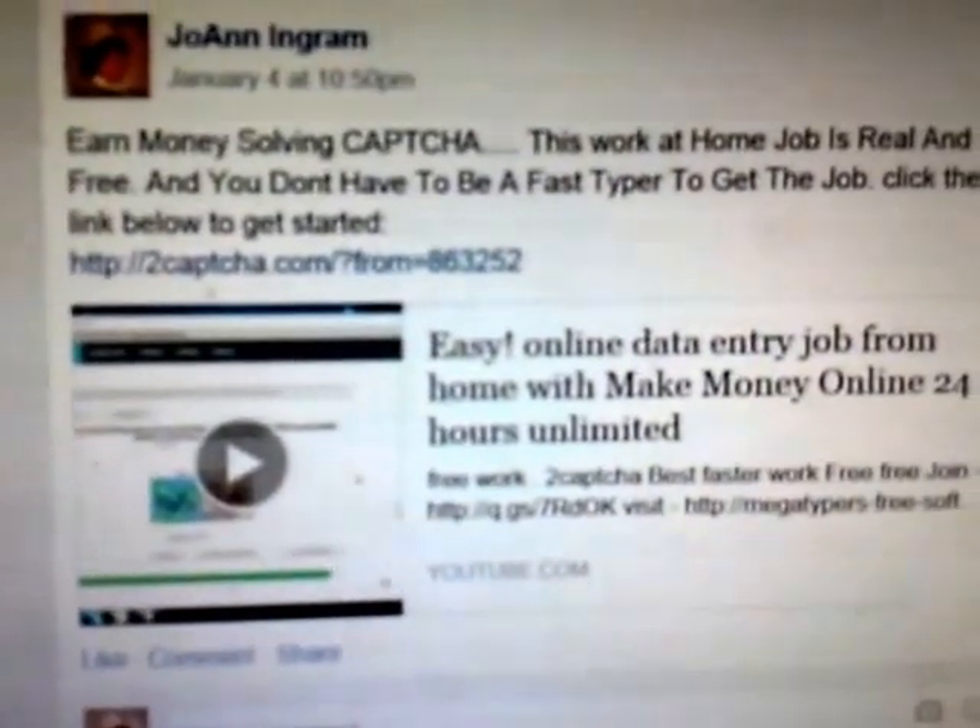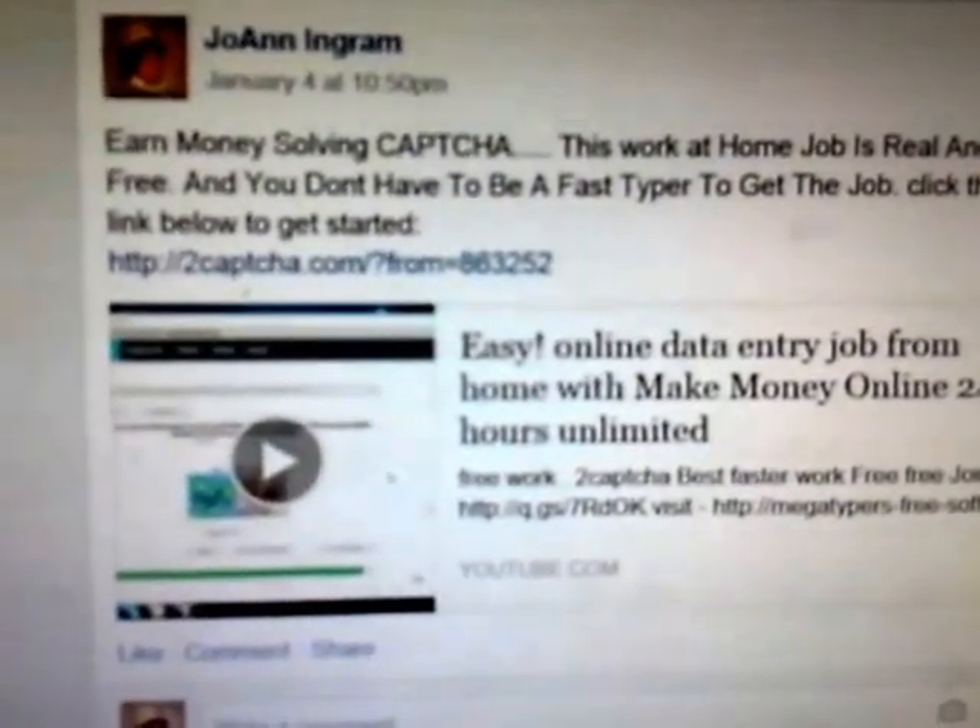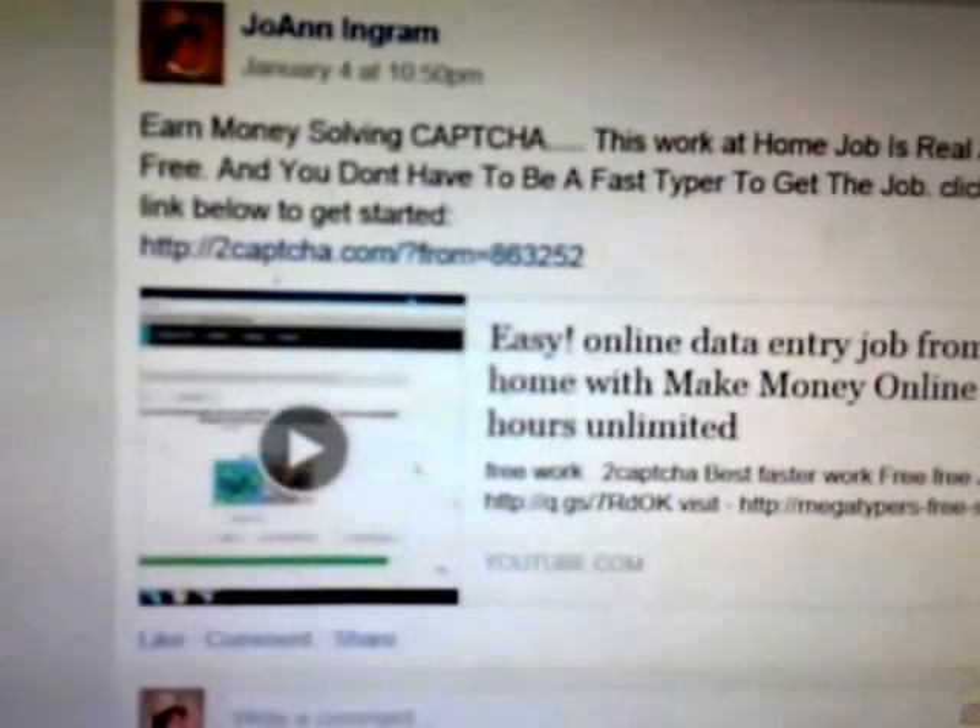Right up here at the top part, if you can see — if my phone isn't too blurry — it shows how much you get paid per capture. And you can go on and on and on, but your dollar amount will restart if you log out or restart your computer.